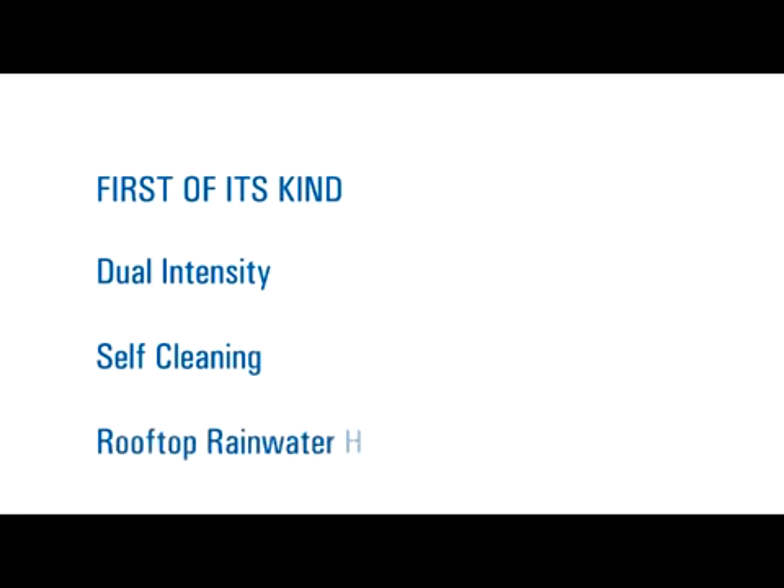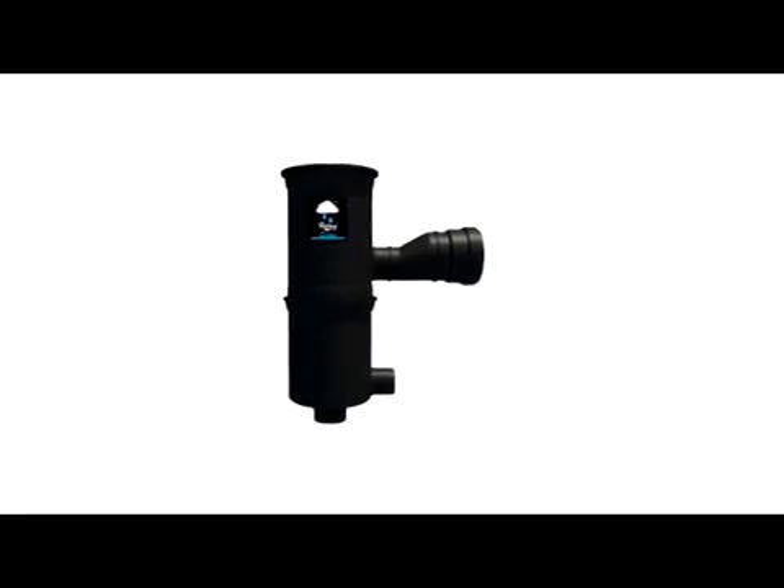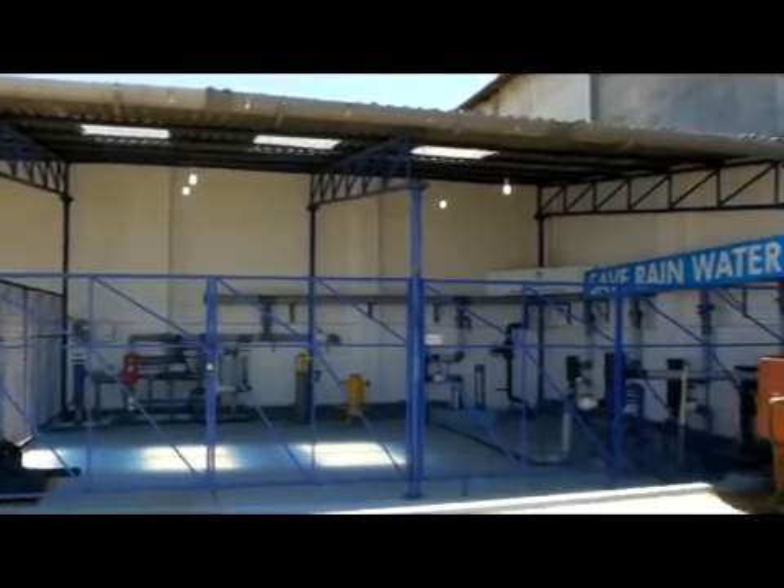Now in India, first of its kind, dual-intensity self-cleaning rooftop rainwater harvesting filters — Rainy — have been designed, manufactured and sold through a wide network of dealers throughout India by Farmland Rainwater Harvesting System, Chikamagalur, Karnataka.